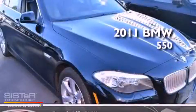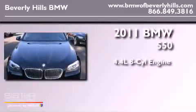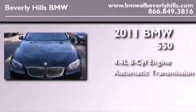This is a 2011 BMW 550. It features a 4.4-liter eight-cylinder engine and an automatic transmission.